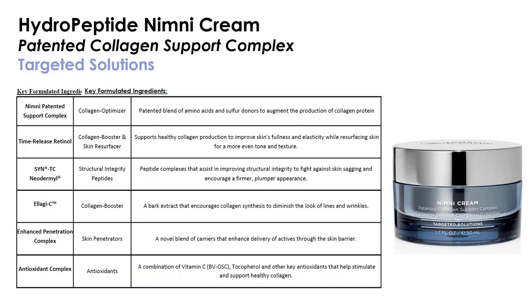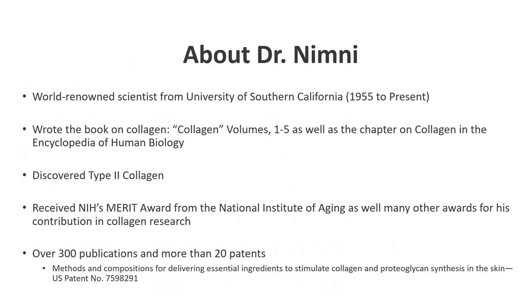Let's talk about Dr. NIMI. His career started in 1955, so he's literally spent a lifetime researching collagen. He is world-renowned, a scientist from the University of Southern California. We like to say he wrote the book on collagen because he literally has five volumes entitled 'Collagen.' He also wrote the chapter on collagen in the Encyclopedia of Human Biology. He discovered type 2 collagen, found in human joints, and received numerous awards from the National Institute of Aging. He's been published over 300 times and holds more than 20 patents, one of which is used in NIMI cream.